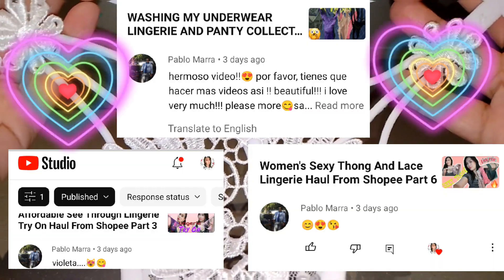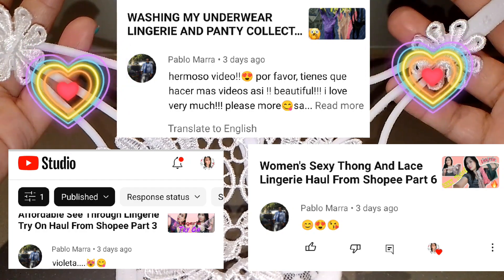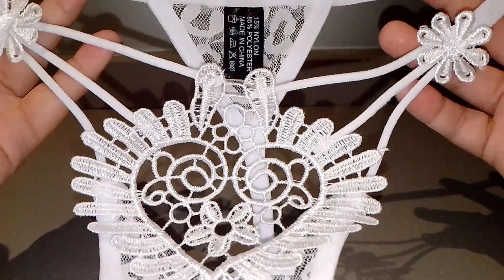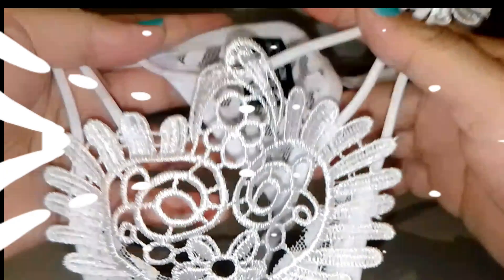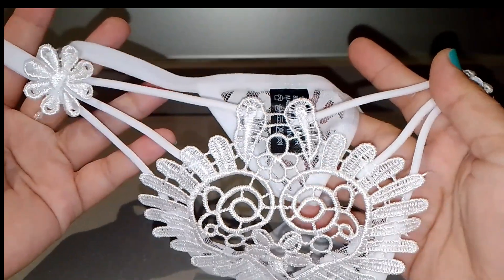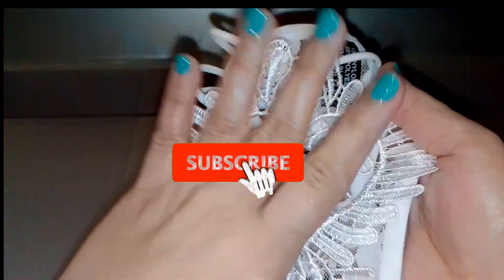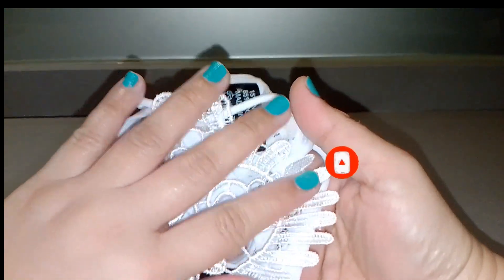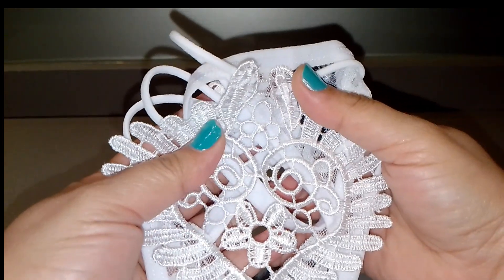Before I end this video guys, I would like to shout out my friend, my viewers, all the way from Uruguay — shout out to you and thank you for watching. That's it guys, thank you for watching. I hope you enjoyed this video. If you are new to my channel, please don't forget to subscribe and click the notification bell so you'll be updated on all my lingerie videos. Thank you for watching, God bless you all, bye!